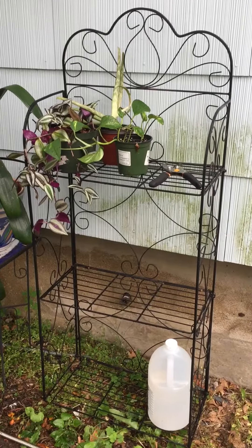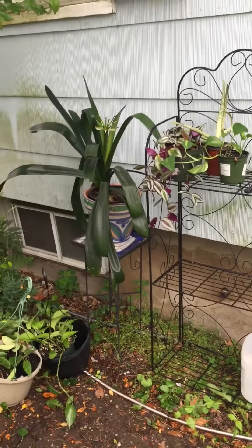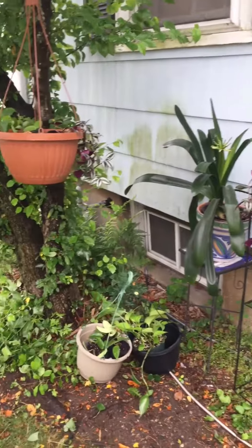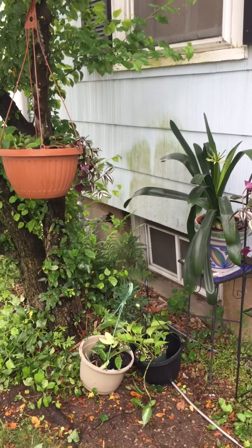It easily comes outside and the plants follow. If you like this video, please enjoy my channel Wild Working Gardens and email me at wildworkinggardens@gmail. Love to all, bye!